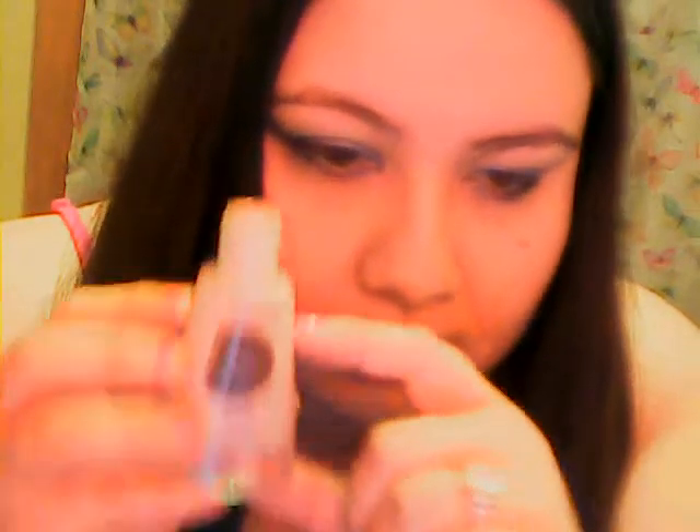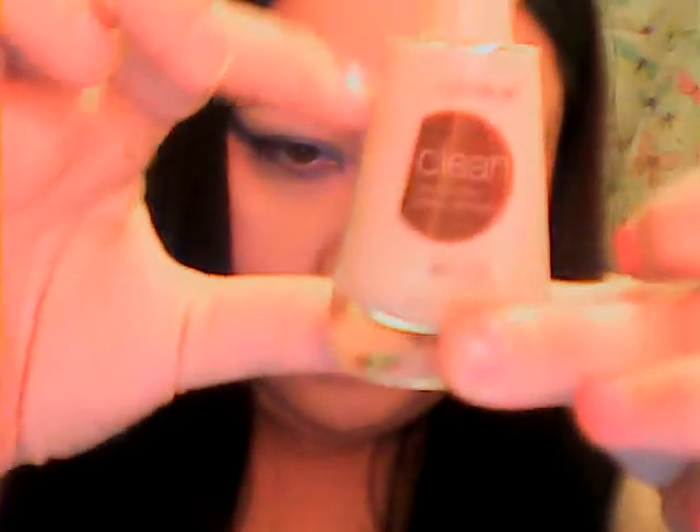When you open the bottle you can see the product is only down to about here — it's not even close to the top. That's just how it comes; I haven't used that much product. So number one, they're kind of ripping you off — they're not giving you a full product.